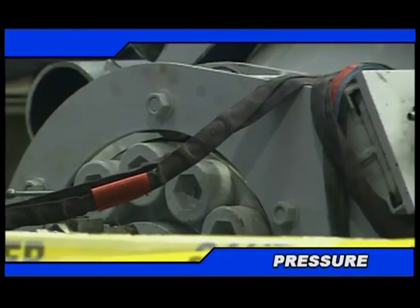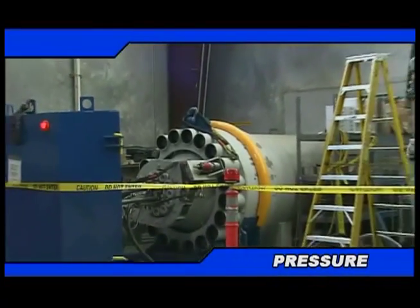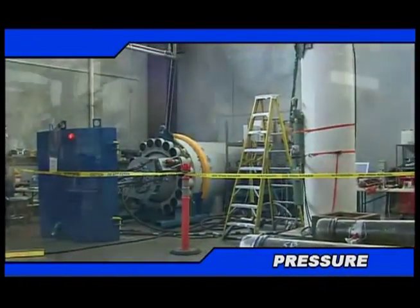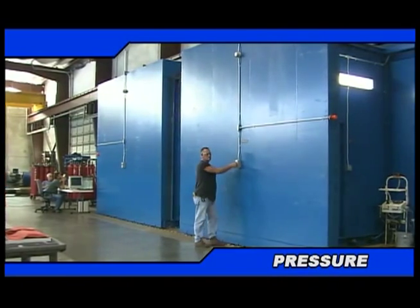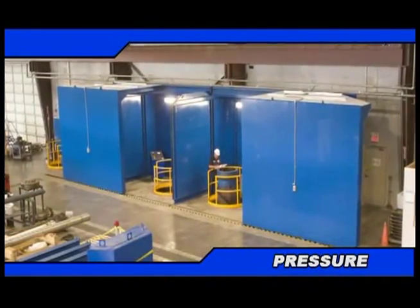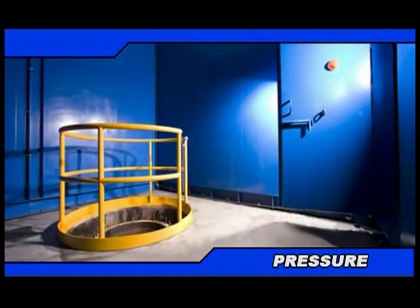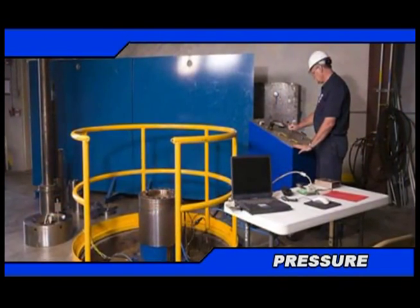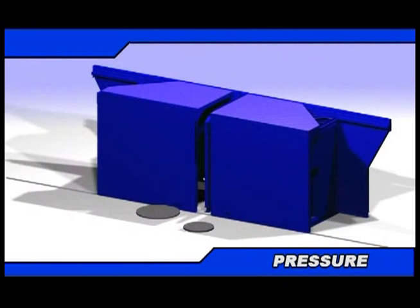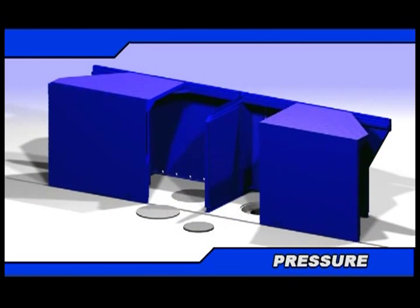Pressure measurement and control is critical to product testing as well as process machinery operation and development. That's why we have an assortment of pressure test chambers and vessels in a broad range of sizes and pressure ratings for simulating many commonly encountered drilling and deepwater environmental parameters. Our testing engineers and technicians have the knowledge and experience to develop a qualified pressure test or collapse test program that's right for you.